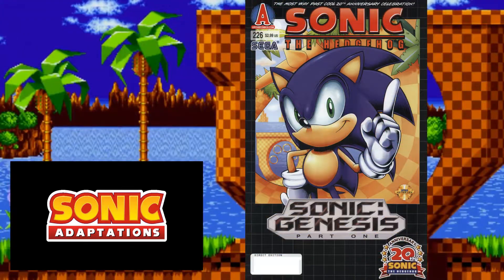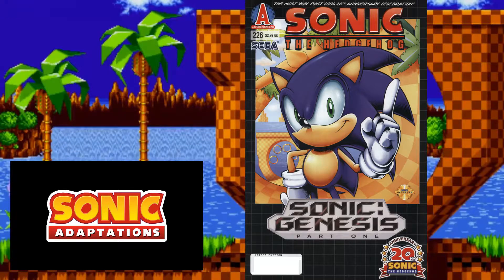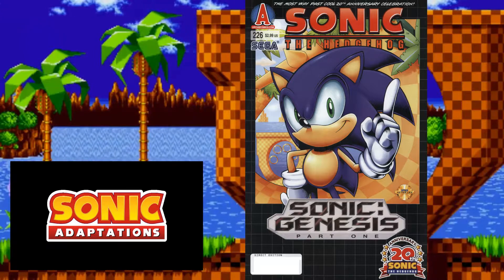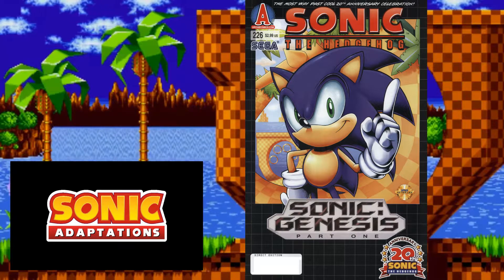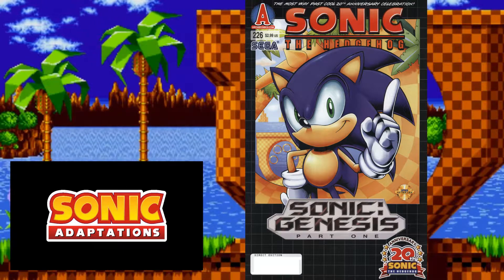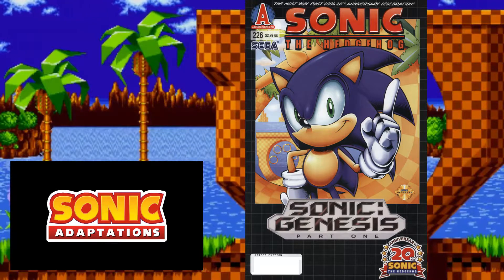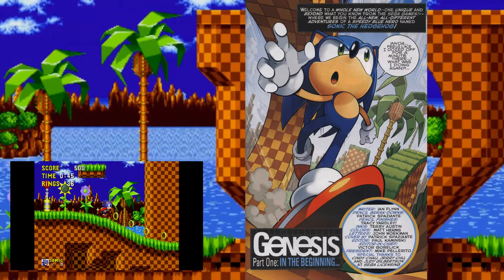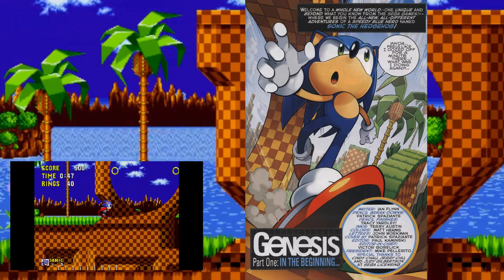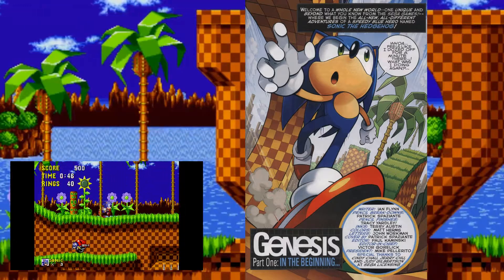Now moving on to the fourth Sonic adaptation, which takes place in the Archie continuity. Just like the last one, it celebrates an anniversary of Sonic — but where Sonic X celebrated the 15th, this one celebrates the 20th. I like how the cover references the American box art for Sonic the Hedgehog. Sonic does sport his modern design. The adaptation immediately starts with Sonic running past a loop-de-loop — probably the same one that has the shield monitor on it, since the background shows the slope that leads up to that loop.